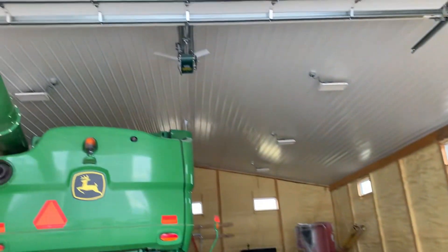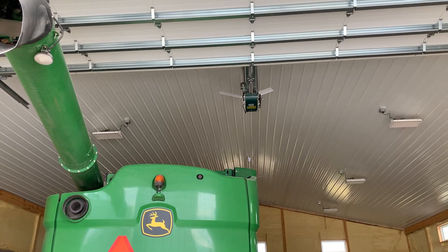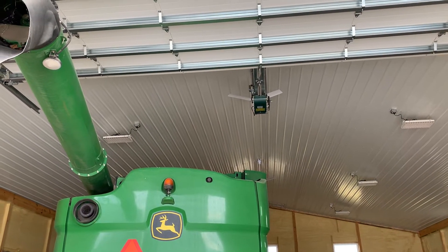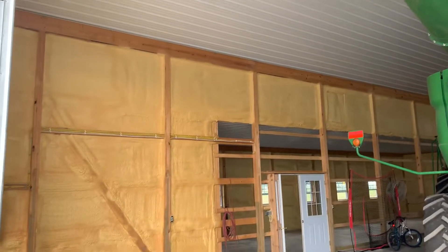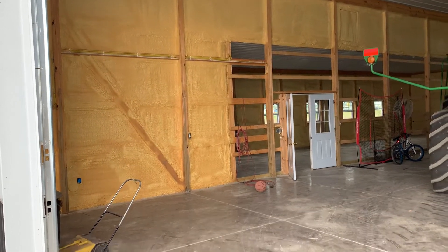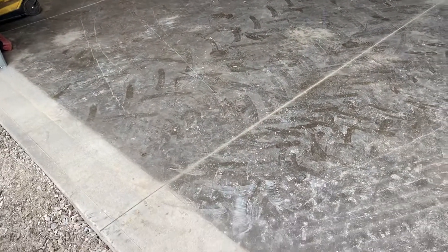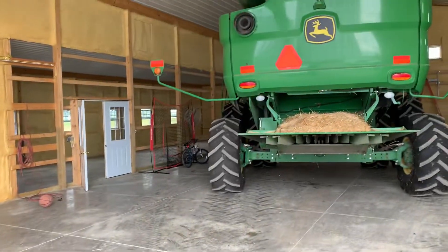You can see he's got his lighting fixtures established up top as well. He's got this partition as well for an office area right here. Six-inch concrete, obviously to support this type of weight.